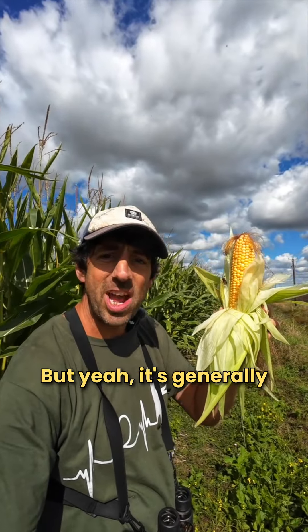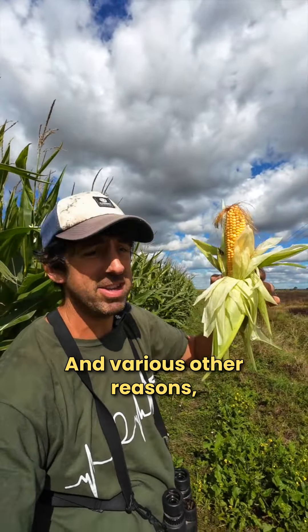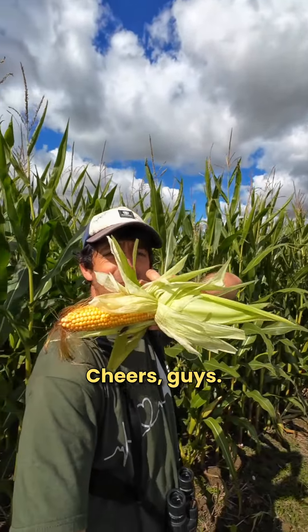Yeah, it's generally not for us to eat - it's for the livestock and for anaerobic digesters, and various other reasons, but those are the top two. It grows really tall as well, you can see behind me. Cheers guys, get wild.